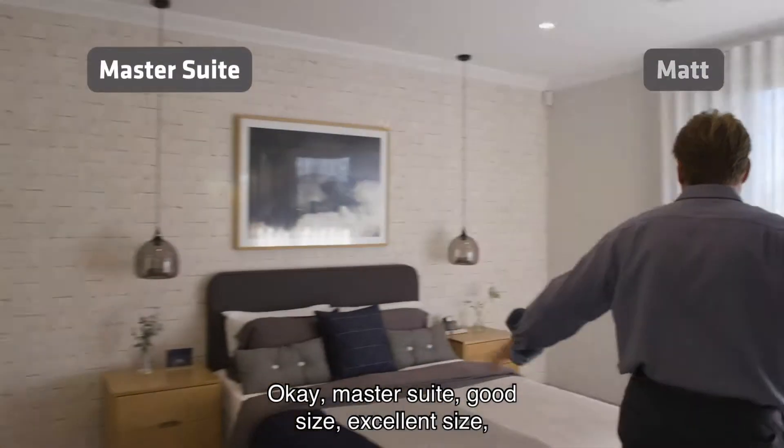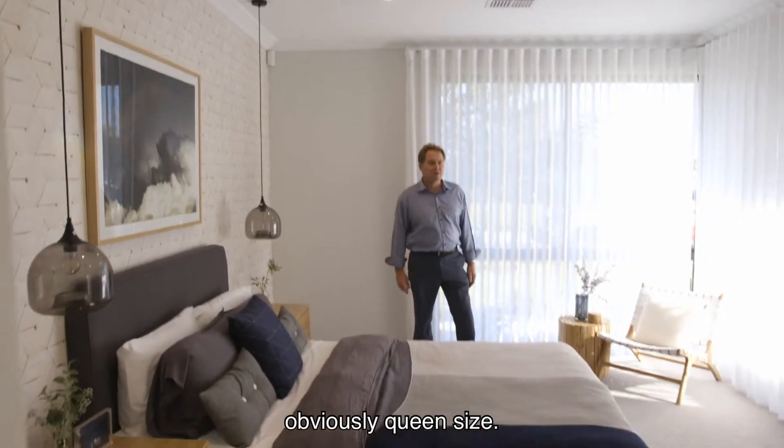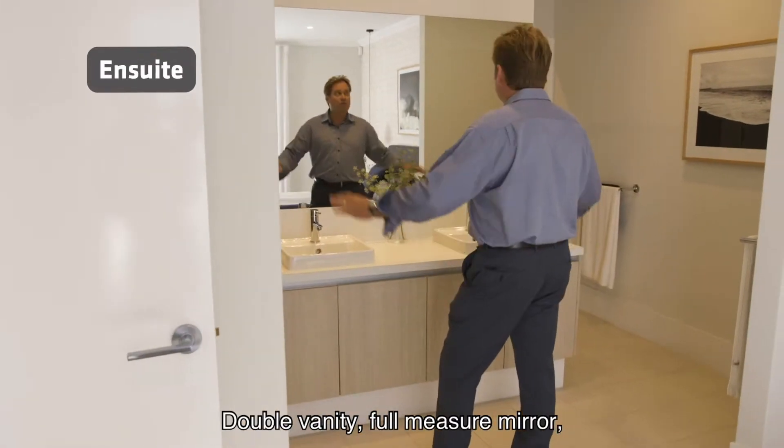Okay, master suite — good size, excellent size, obviously queen size. And down through here the en suite: double vanity, full measure mirror.